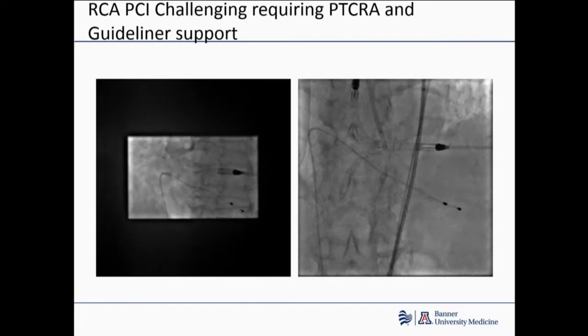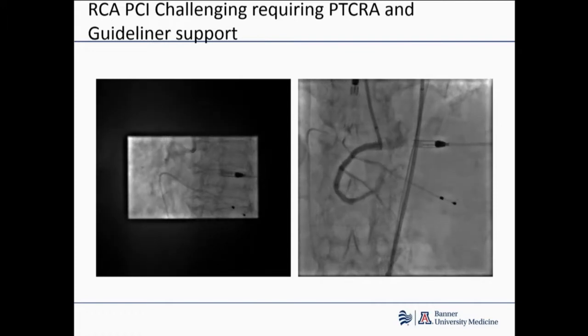We've sort of become the last stop for surgeons now, because a lot of the times surgeons say no to cases and then the patients ultimately come back to us. It's kind of been a role reversal over the last 10 years where we used to send cases to surgery, and now it's the other way around. This is not an unusual situation at a center like ours, which is a CHIP center of excellence. We get cases like these all the time, and a lot of the times the cases get referred by our surgeons.